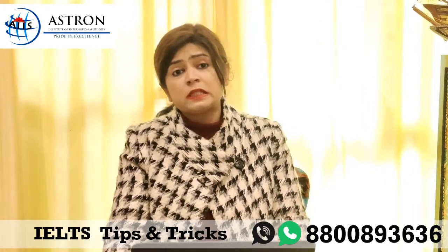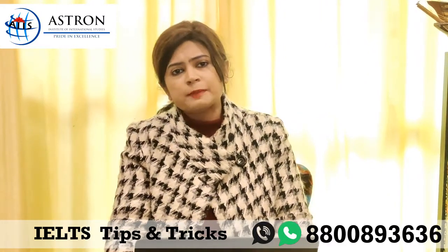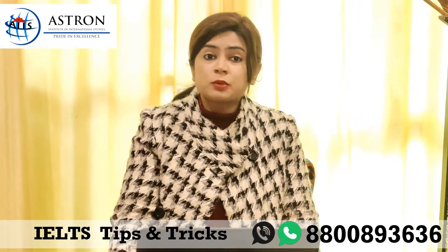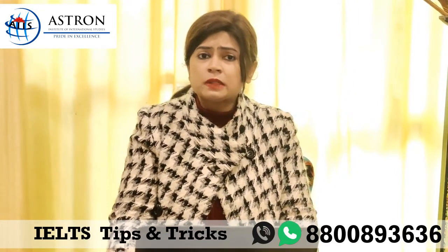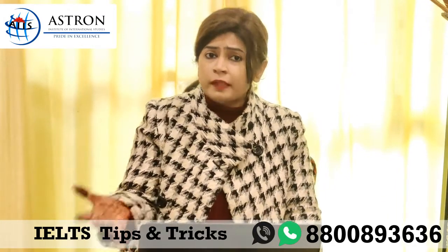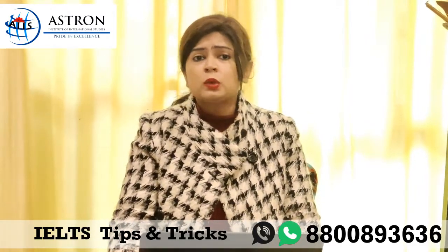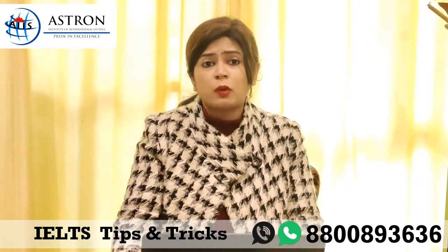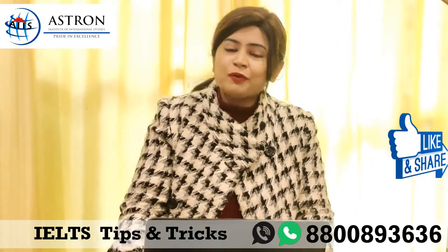Last but not least, you need to develop skills for different question types. In IELTS we have different question types like matching the headings, true/false/not given, fill in the blanks, etc. Whatever problem you are facing in any of the sections, you must do assignments related to that particular question type. For instance, true/false/not given is a problem area for most students, so you must practice five or six tests related to it so that you're able to excel in that question type.